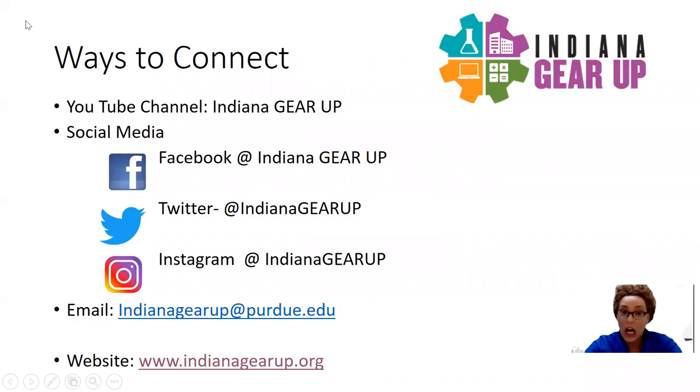As you're joining us today on our YouTube channel at Indiana Gear Up, please subscribe to our page, share with your friends, family, and any community members that may be interested in learning more about the resources or projects that we're working on throughout the remainder of the year into the summer professional development that we have, as well as preparing for next year.